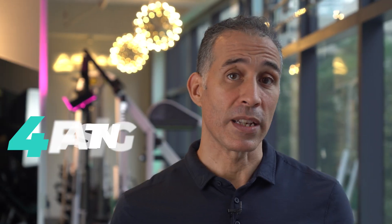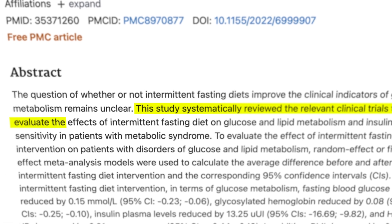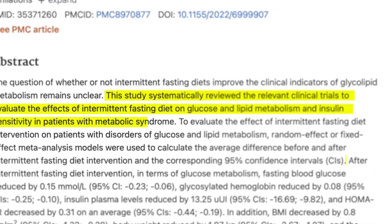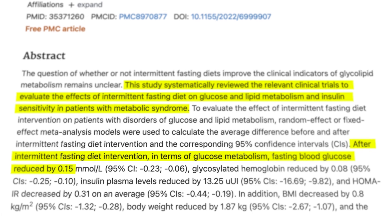Another aspect is fasting, which can also have a notable impact on insulin resistance. A recent 2022 meta-analysis concludes intermittent fasting diets have certain therapeutic effects on blood glucose and lipids in patients with metabolic syndrome, and significantly improved insulin resistance.